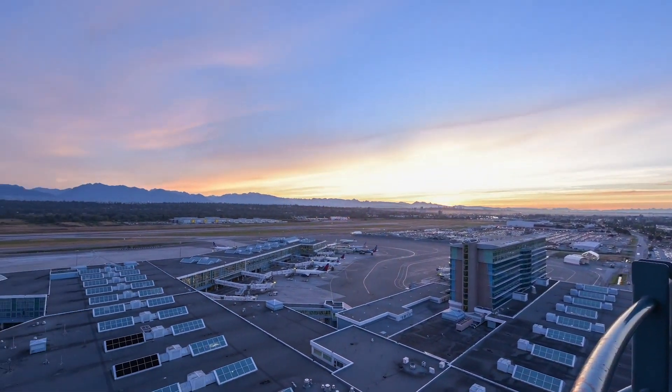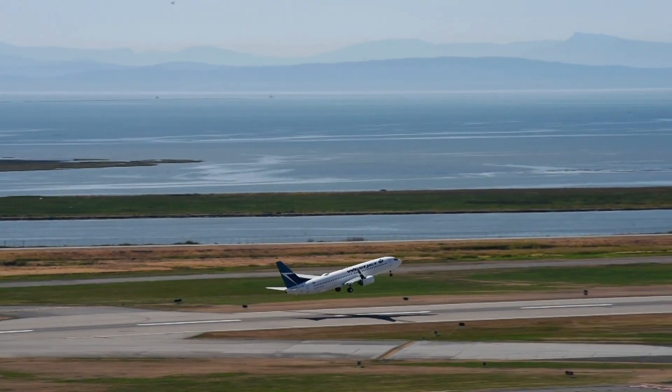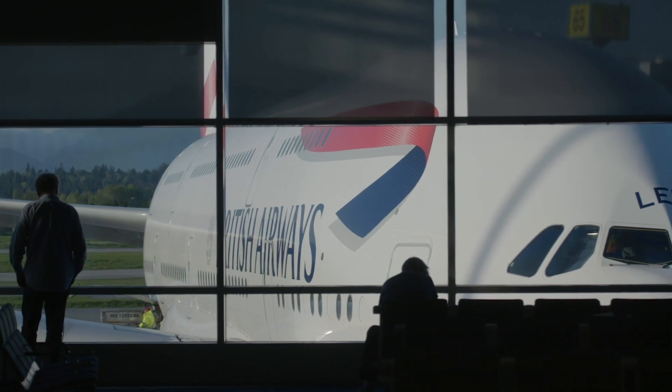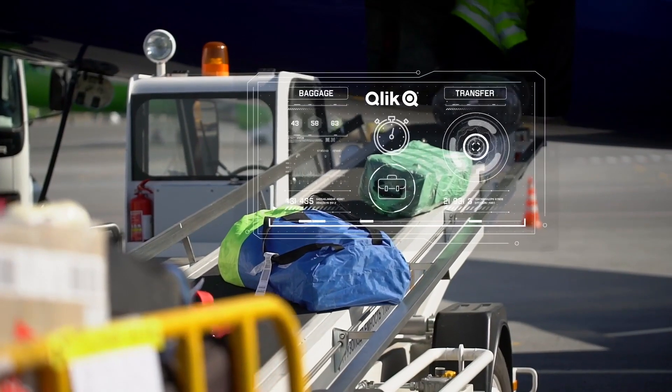Vancouver International Airport, the top-rated airport in North America for the last 10 years, is accelerating business value through data. The amount of time that passengers and bags need to move between flights, known as the minimum connection time, is a key indicator of efficiency of a major hub airport.